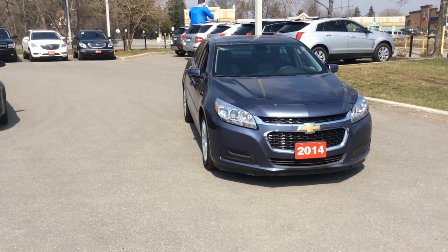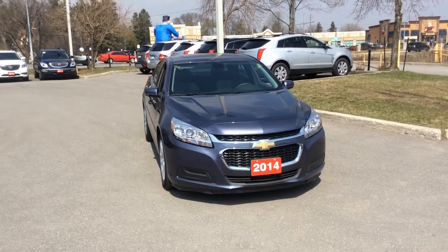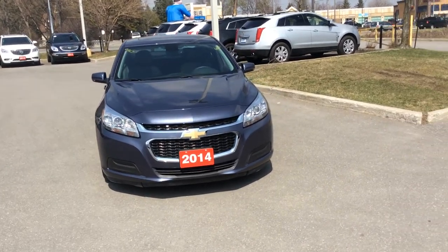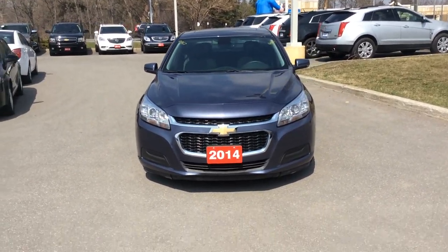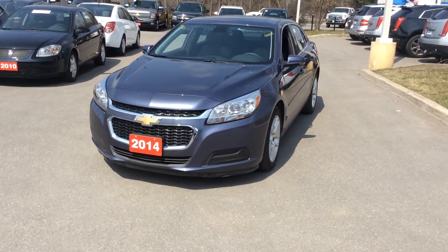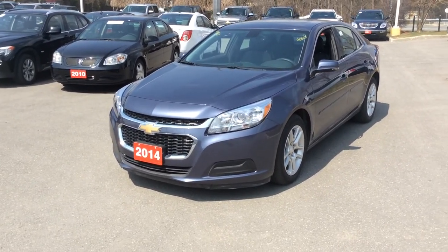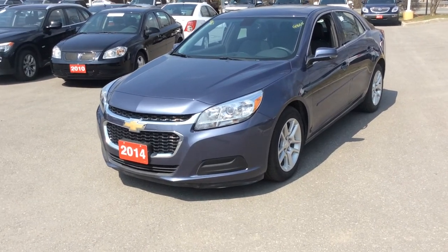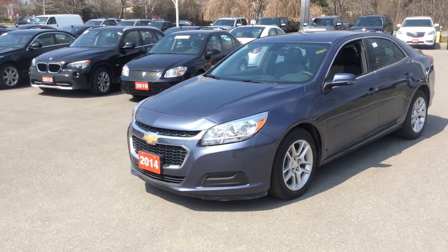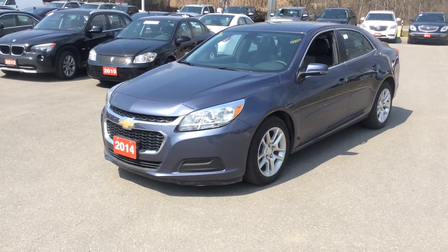That concludes our walk-around presentation of the Chevy Malibu LT. Anyone looking for a mid-sized sedan that's easy on the wallet and gets a lot of kilometers, I definitely wouldn't look any further than the 2014 Malibu. They sell very fast, they're safe, reliable, and drive very nicely. The fuel economy is outrageous. Definitely come on down to Mike Capora's Chevrolet here in Pickering, Kingston Road and Whites, and come test drive one for yourself.